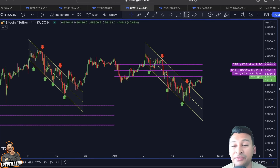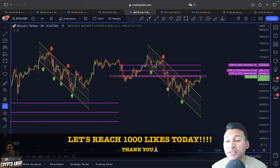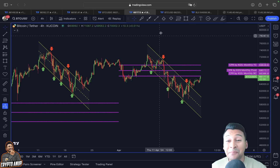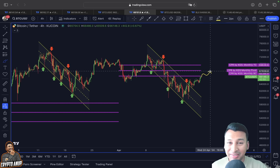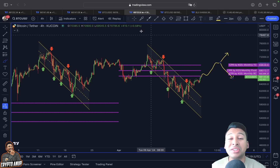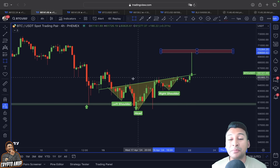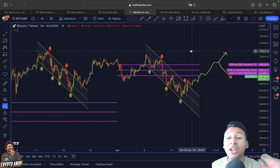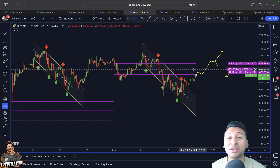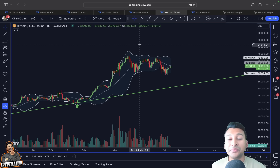Looking at the leading indicator, Bitcoin is finding rejection exactly at the bottom CPR line, which sits around $66,300. This horizontal trend line — the bottom CPR line — will be looked at as resistance. However, if we can flip this into support in the mid-short term, then the central CPR line and even the top CPR line around $70,000 is where we could be attracted before choosing a trend direction. We need price to break out from this trend line once and for all.